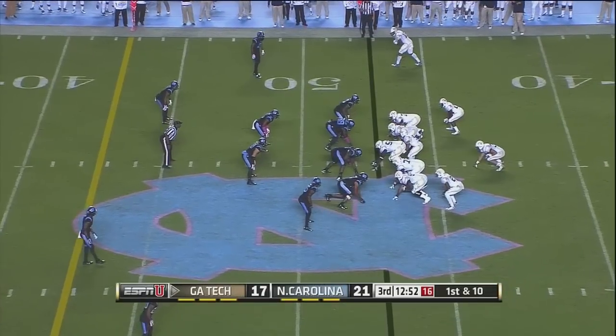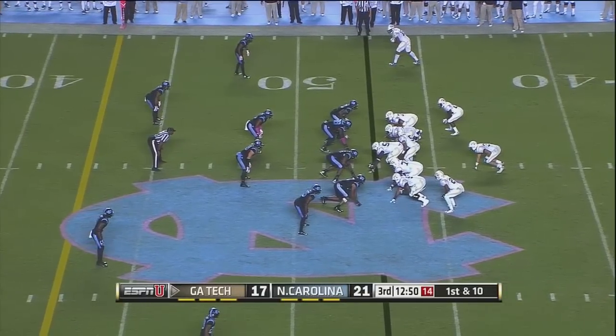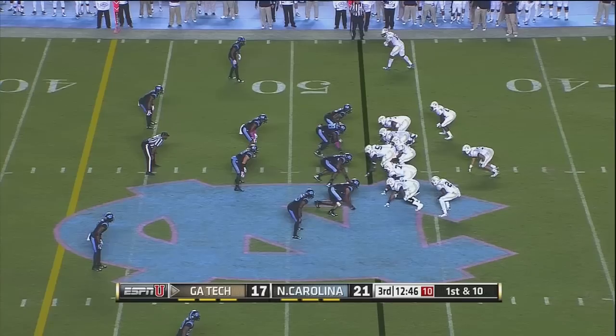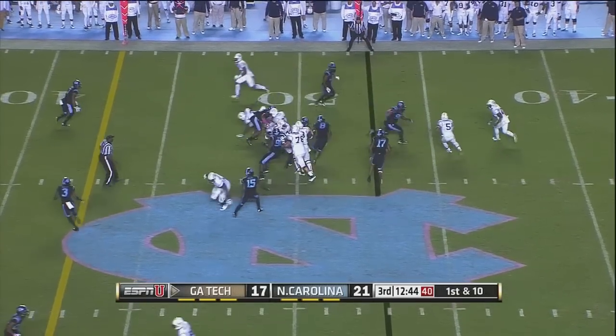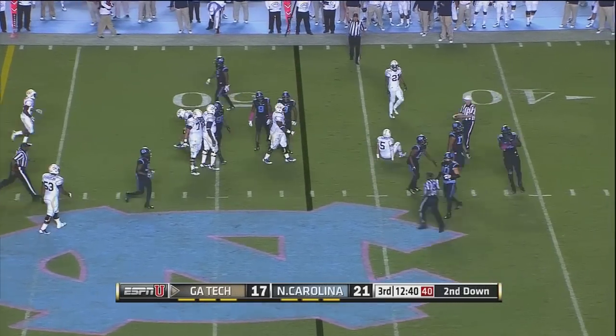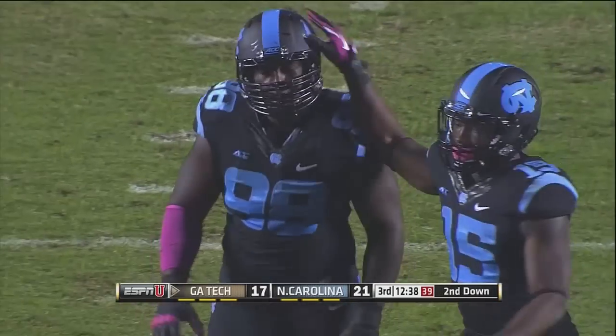That would fool me — I thought he had given it to Lasky as well. Lasky is the B back right behind Thomas, a wing on either side — those are the A backs in this offense. Thomas keeps it himself, and this time the Tar Heels play it perfectly. Thomas just crumbles down at the 45.